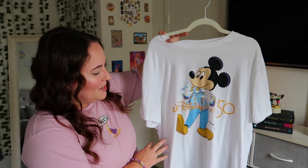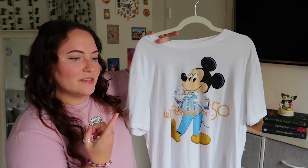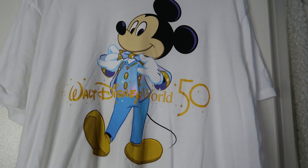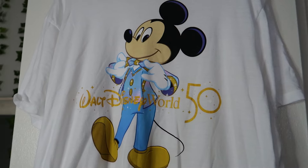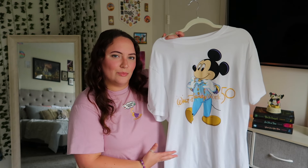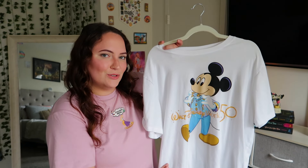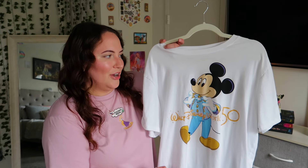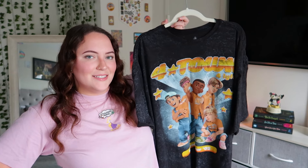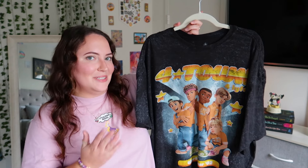Up next is my Walt Disney World 50th tee. I believe I picked this up at the airport. It has Mickey in his 50th attire fixing his bow tie, and the Walt Disney World 50th logo in gold. I was a huge fan of the 50th merch so I'm very happy to have this. It's 60% cotton and 40% polyester and it's one of my favorite Disney tees for the material and the way it fits.